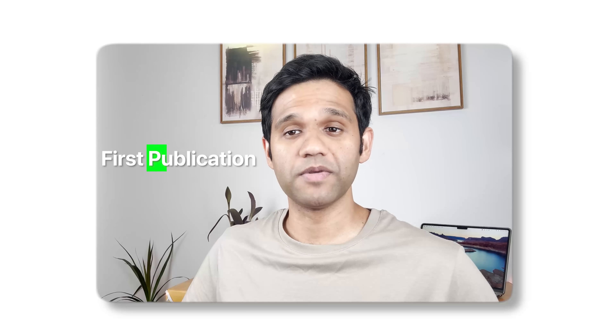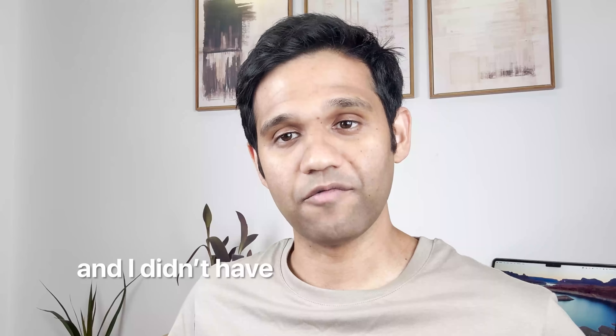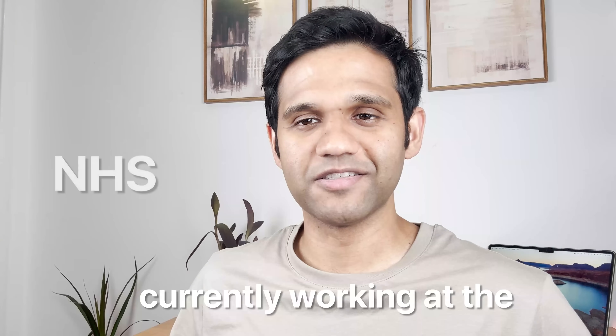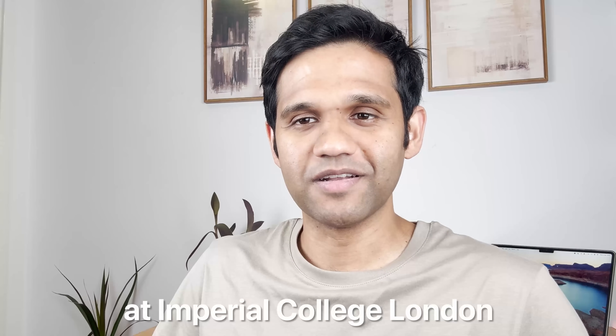In this video I'm going to be giving you some practical tips which will help you to get your first publication in less than two months. When I did my first publication it took me two years to get to that point because I wasn't quite sure what steps to follow and I didn't have the right guidance. My name is Pasan Mitarana, I'm a cardiothoracic surgical trainee currently working in the NHS, and I'm also in the final year of my PhD at Imperial College London.